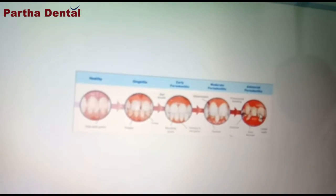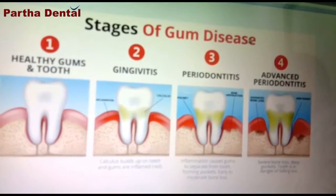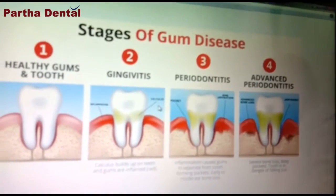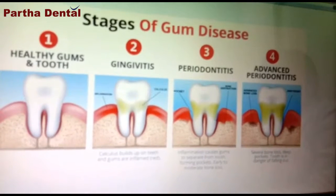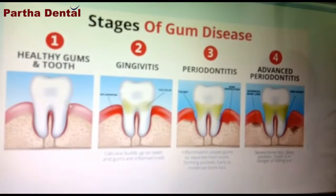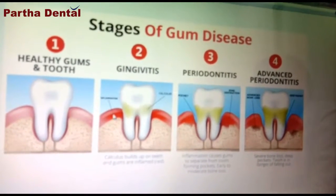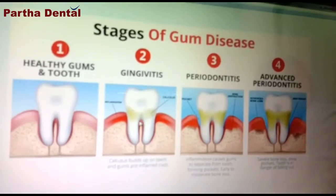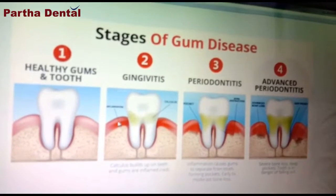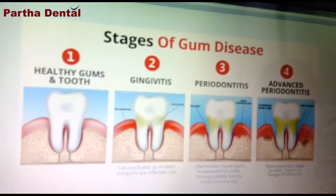Now, we have the stages of gum disease — you can get infected across 4 stages. In the first stage, we are healthy, with no infection inside. In the second stage, we are not going to stay in the green color — for example, we are going to turn to the red color. This is the second stage.